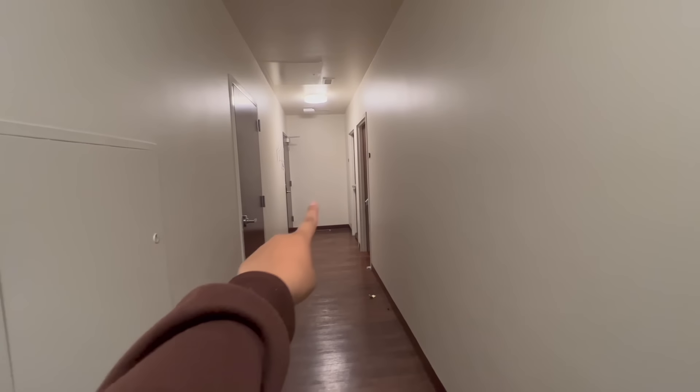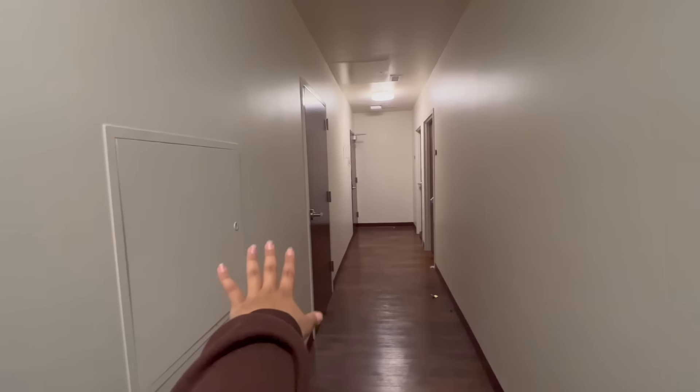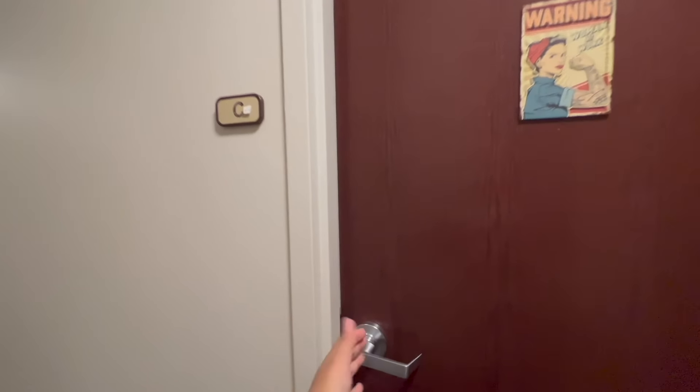So that is where you enter from in our dorm — that's the main door. These are the two bedrooms of my roommates, and that's the bathroom. When you come to the side, this is my bedroom, and I'm gonna show you.